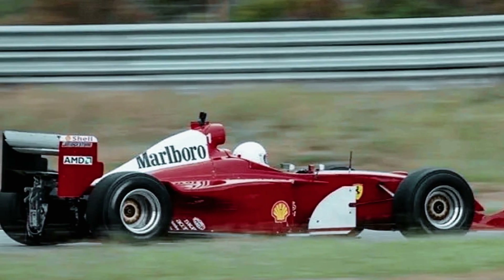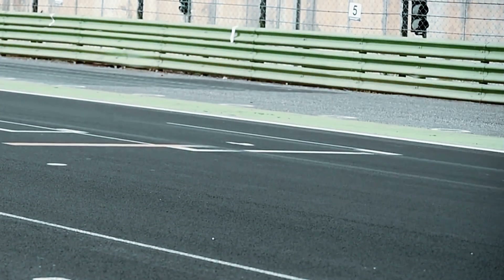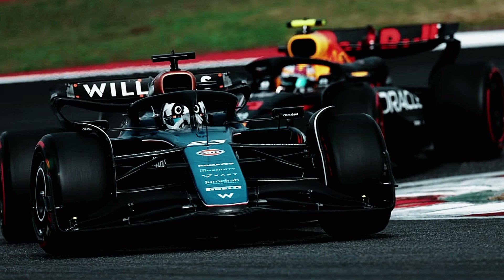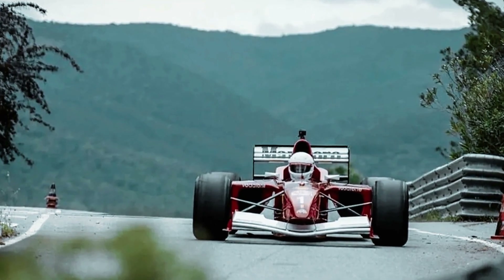Can an F1 car survive the brutal demands of a rally race? With an engine built for speed, tires made for tarmac, and suspension tuned for precision, it sounds impossible. But what if we told you the challenge isn't as straightforward as it seems? Discover the shocking truth about how an F1 car would fare on the roughest rally terrains, and why it's almost certain to fail.